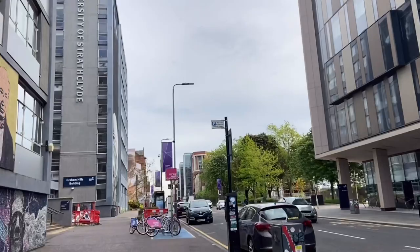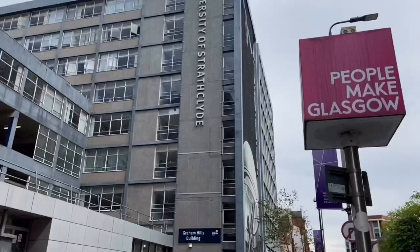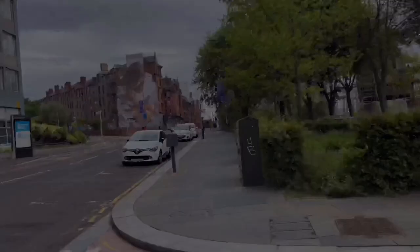The building on the left is the Graham Hill building, and as I mentioned you can see cycle parking all around. The building on my right is the Technology and Innovation Centre — it has very advanced laboratories where advanced nanoscience studies are conducted.